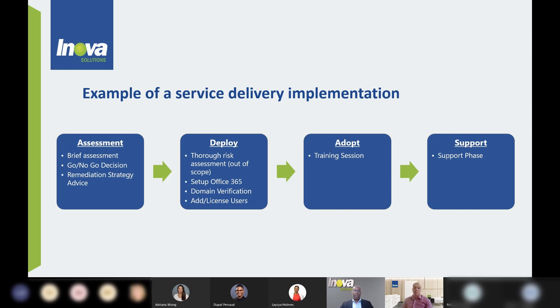Once we complete the assessment phase, we then move on to the deployment phase. We go a bit deeper into the assessment to get a better understanding of what's happening and what needs to be deployed. We set up your environment, whether it's your Azure infrastructure or your Office 365 infrastructure. We assist you in setting up your Active Directory, your licenses, and various other elements within this phase.